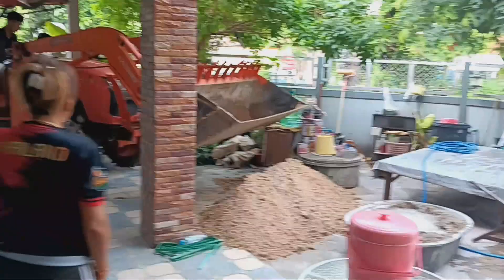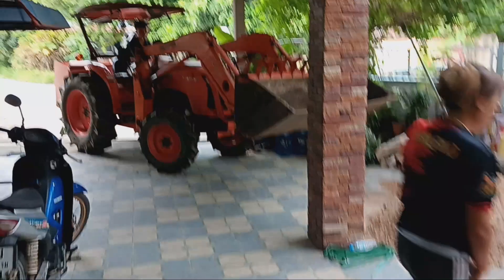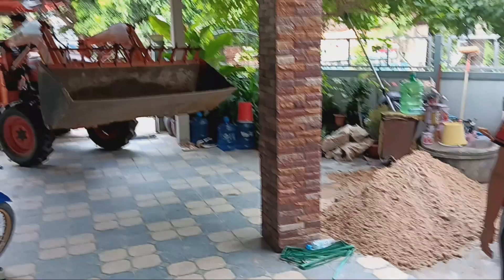We have another delivery of sand. Another delivery of sand done.